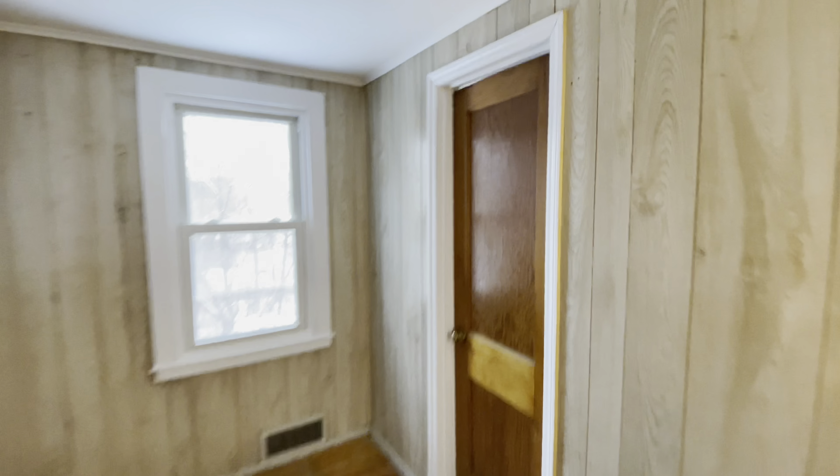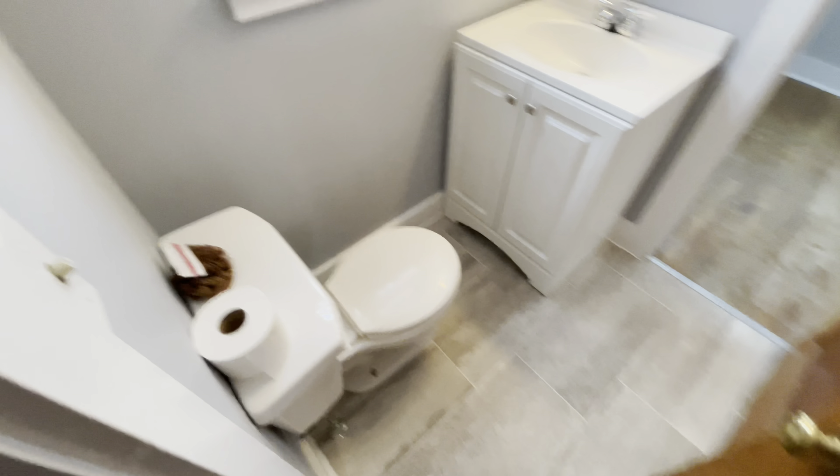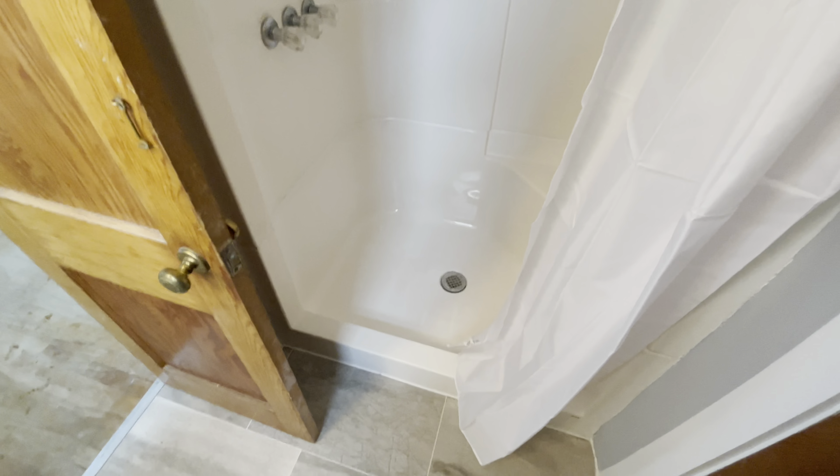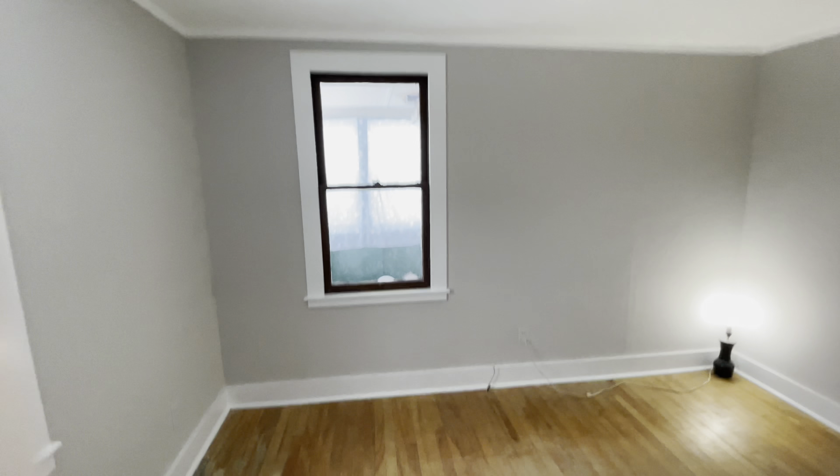And we've got a bathroom here. This is the first of the two bathrooms that's been completely remodeled. The stand-up shower. And leading into one of the bedrooms with hardwood floors.